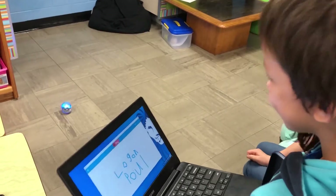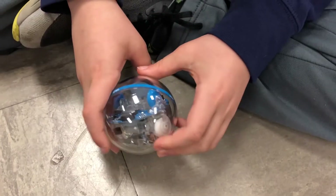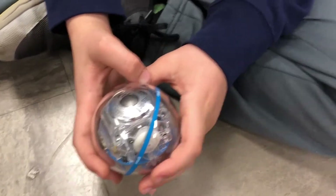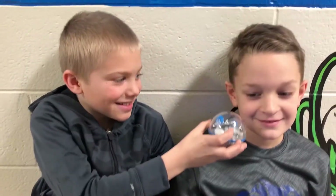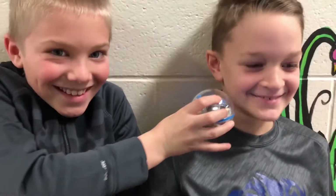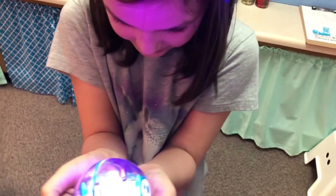I hope that they take the lessons that we've learned about the fact that they can control technology, and that they have that power, and they can use it wherever they want in their life. They love it. Today we didn't use the Spheros, and they asked me numerous times if we were going to be using them.